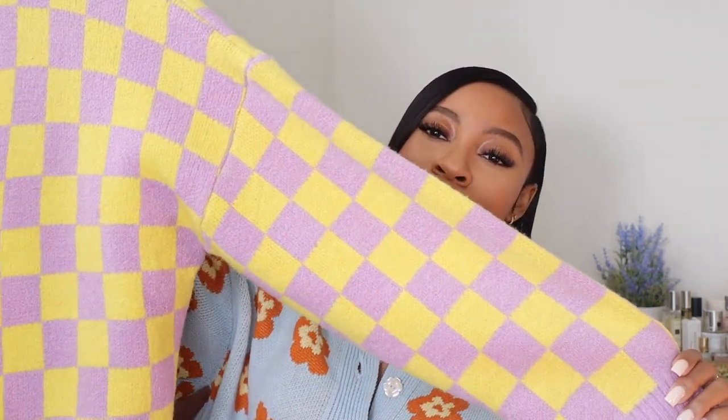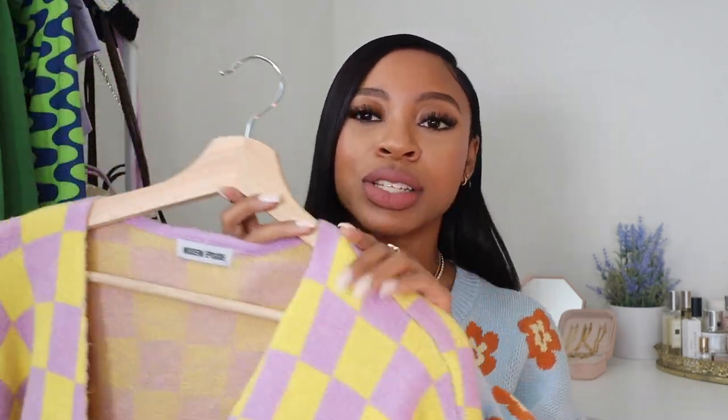We're going to start with the item I'm wearing — this is a floral print cardigan from Zara. I love this. I've shown it in a vlog before. I'm super obsessed with really fun patterns and colors on tops and cardigans specifically. My obsession for this started with a cardigan I got from Modern Episode, which sparked my love for printed cardigans.